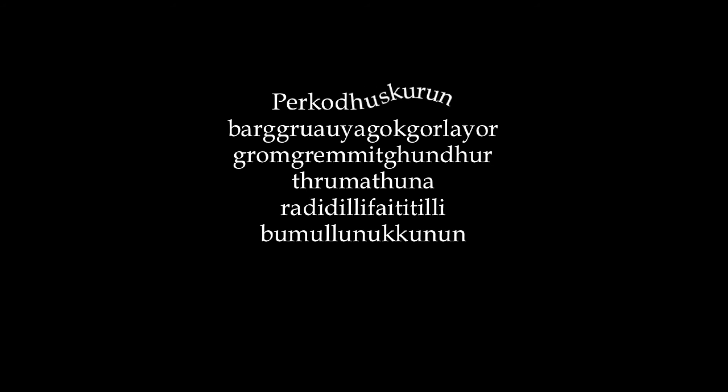So here we go. Ready? Perkodhuskarun. Bargruauya Gokgulayar. Gromgrimit Gundhur. Thramathuna. Radidili. Phaetitili. Bumulun. Nukkonun. And after you've practiced those a bit, you can move on to stringing them even more together, like so: Perkodhuskurun. Bargruauya Gokgulayar. Gromgrimit. Gundhur. Thrumathuna. Radidili. Phaetitili. Bumulun. And that's it — Perkodhuskurun. Bargruauya Gokgulayar. Gromgrimit. Gundut. Thrumathuna. Radidili. Phaetitili. Bumulun.